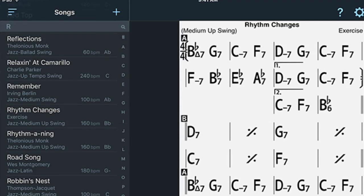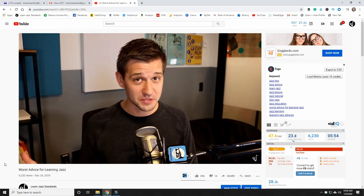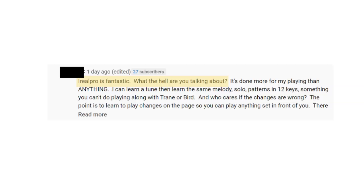This is iReal Pro — an app that thousands of jazz musicians use to look up chord changes and even practice. So when I came out with a video recently where I said that using iReal Pro or fake books to learn jazz standards is bad advice, you can imagine not everybody liked hearing that.